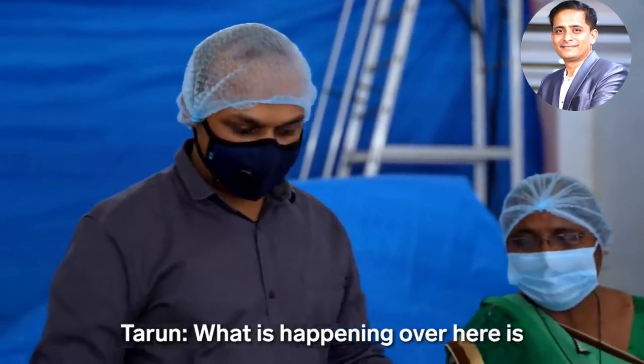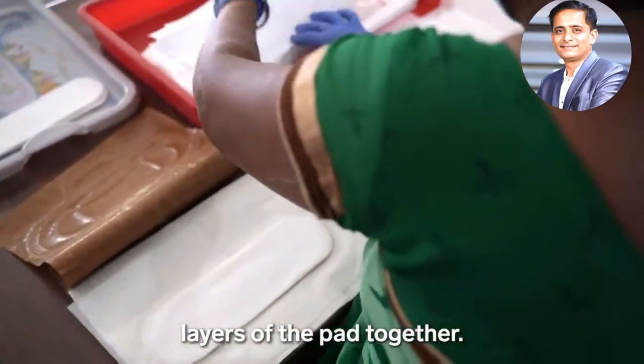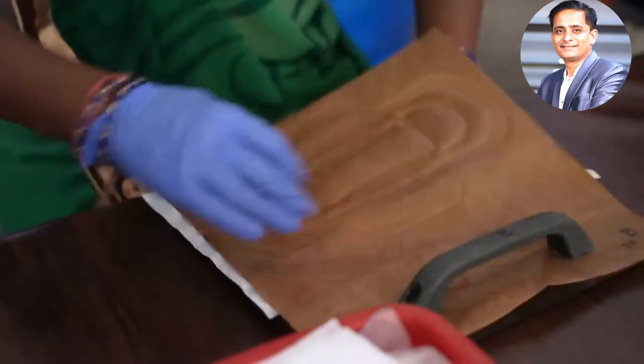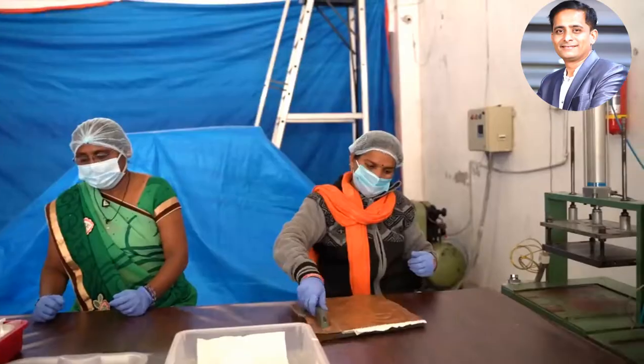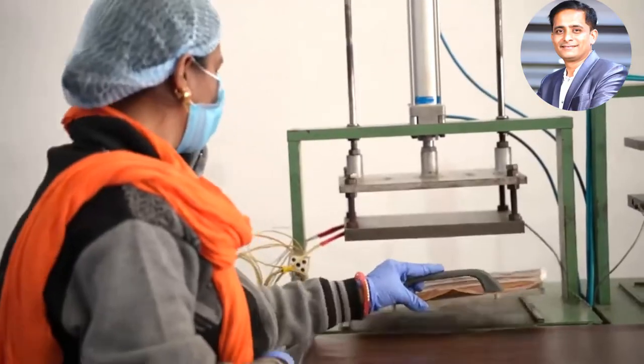The material is pressed into thinner and thinner sheets to form the absorbent core of the pad. Workers then layer the banana fiber core between other sheets. Tarun says these sheets are made from plants but would not say which plants, as he is worried about other companies copying Sati.